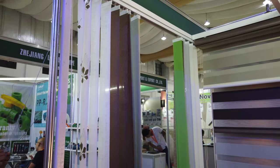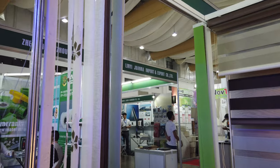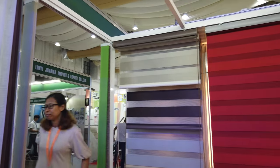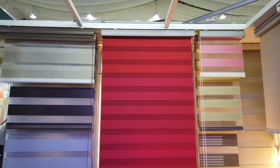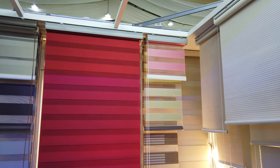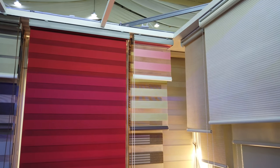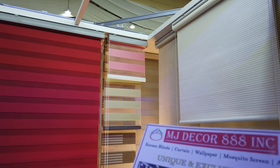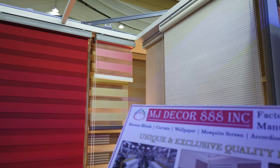So there you go. This is from NJ Decor 888 Incorporated, with Korean blinds, curtains, wallpaper, mosquito screen, accordion doors, and office furniture. You can contact them at 0917-694-8888.